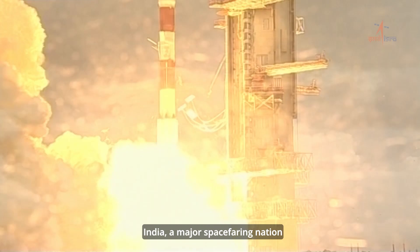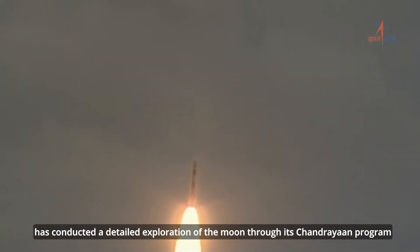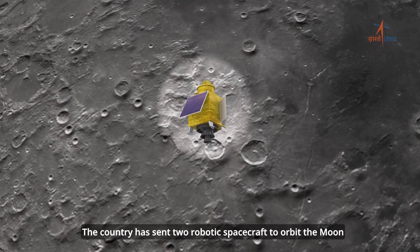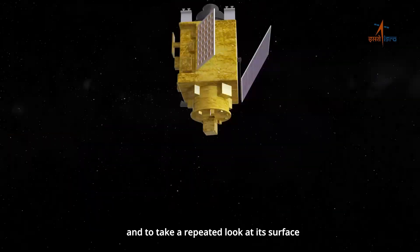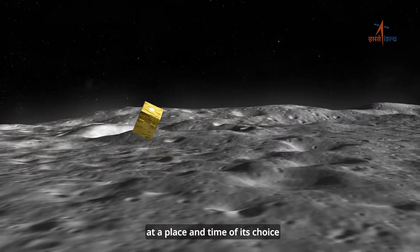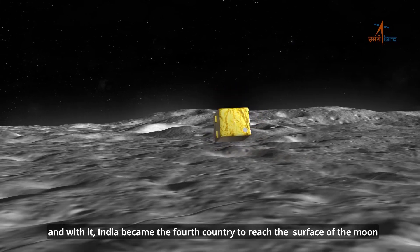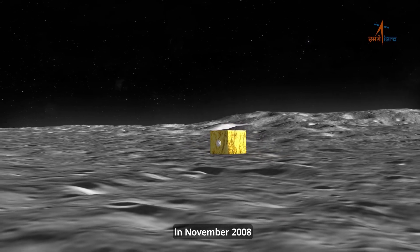India, a major spacefaring nation, has conducted a detailed exploration of the moon through its Chandrayaan program. The country has sent two robotic spacecraft to orbit the moon and to take a repeated look at its surface. Chandrayaan-1 demonstrated India's ability to reach the surface of the moon at a place and time of its choice, and with it, India became the fourth country to reach the surface of the moon in November 2008.